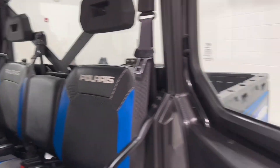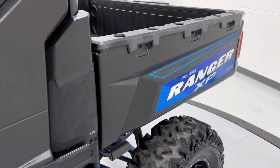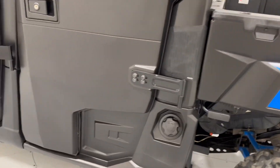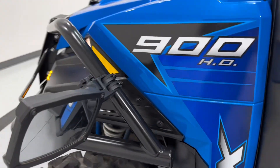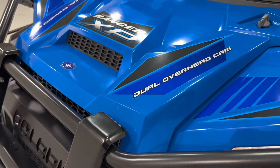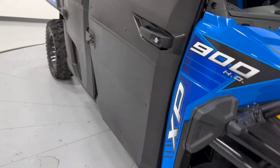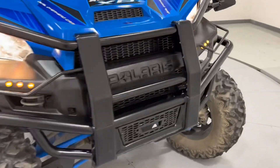In the back here, same thing — got a couple cup holders down there and grab handles. There's a roof area with the roll bar. Of course got your dump bed — just lift this here and the bed dumps over, super nice. Got the engine under there too. It's got all your mirrors and lights and everything. A couple of your HVAC vents, and it's got seat belts for all the passengers — super slick little rig.